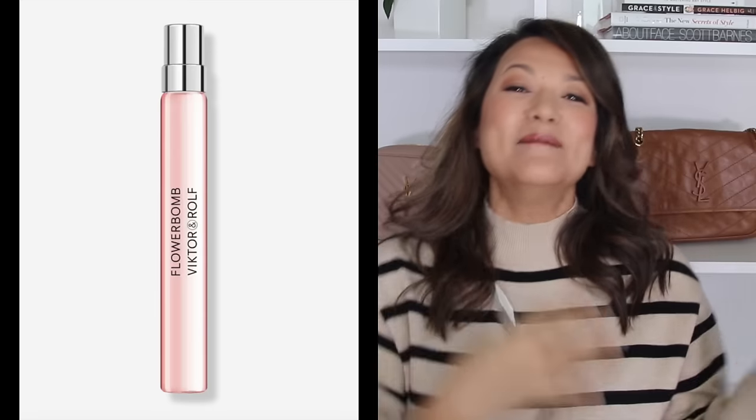I wanted to share a recent perfume I stumbled upon. I've gotten several different perfume samples and this one I thought smelled so good — it's actually very popular and that is Flower Bomb by Viktor & Rolf. It's such a pretty smell — very feminine, very sweet. It has jasmine, orchids, and rose. I do suffer from migraines so I have to wear perfume that doesn't trigger them, and thankfully this one does not. My husband really likes the scent as well, which is a plus. So if you're looking to pick up a new scent, this is absolutely one of my favorites.